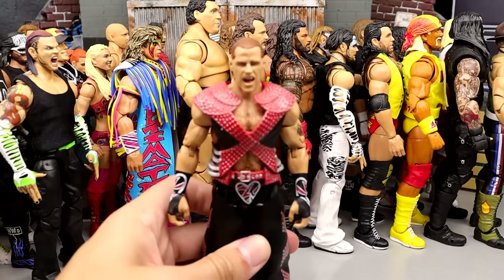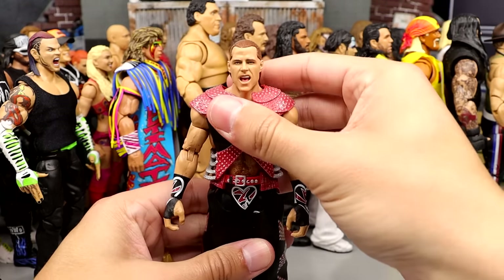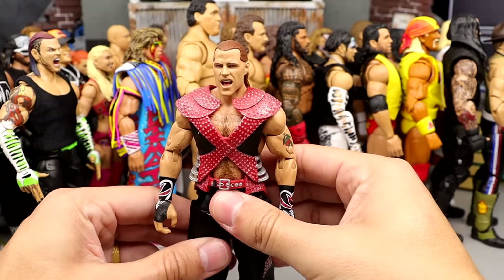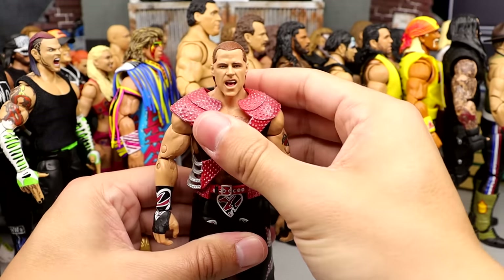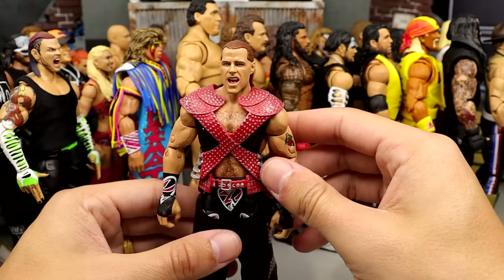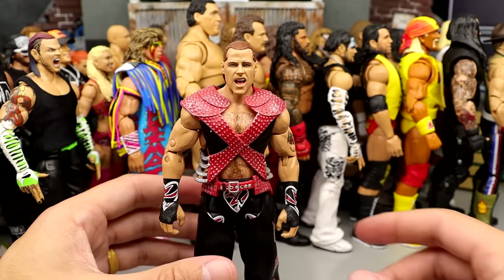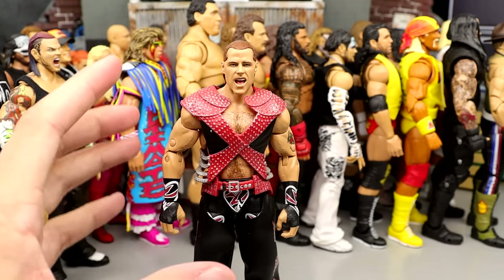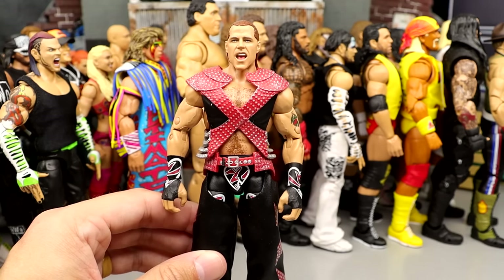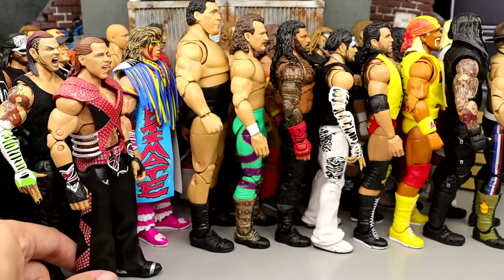Coming in at 23, we have the first Shawn Michaels figure. I like this Shawn Michaels a lot — it was from Series 4, legitimately like the seventh Ultimate Edition they ever did. I like the entrance gear a lot, the head sculpts were decent, I like the screaming expression. But I don't like the skinny torso they gave him, no butterfly joints. The skinny torso kind of works for him more, but I still like other Ultimates better. He comes in at 23.